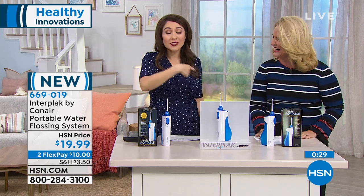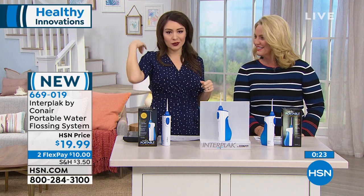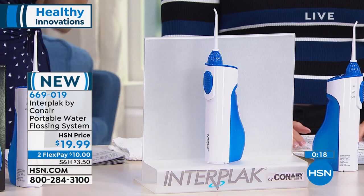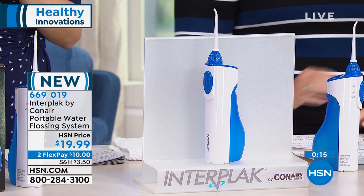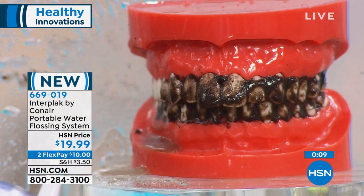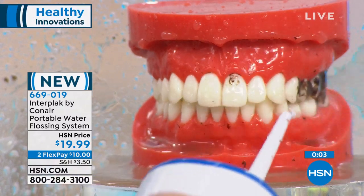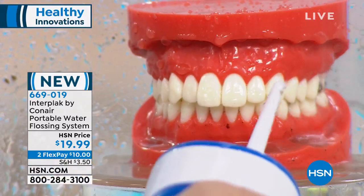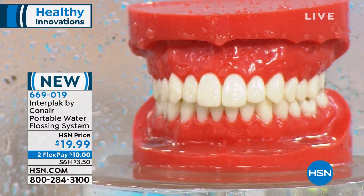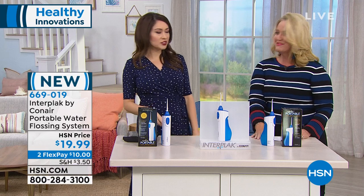It's water resistant, so you can take it in the shower. It comes in the teal color, so it looks nice out on the sink ready to use whenever you want. Under $20 today — two flex payments of $10 each if you want to do that. Just have the batteries ready to rock and roll. Being able to floss without that uncomfortable string floss. That was so fast — we must have done that four times in the demo.